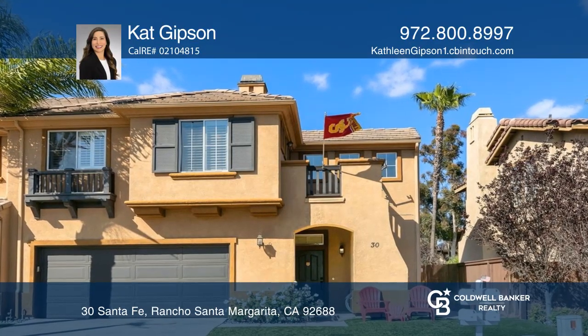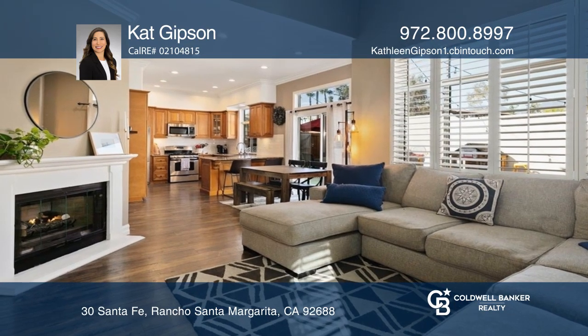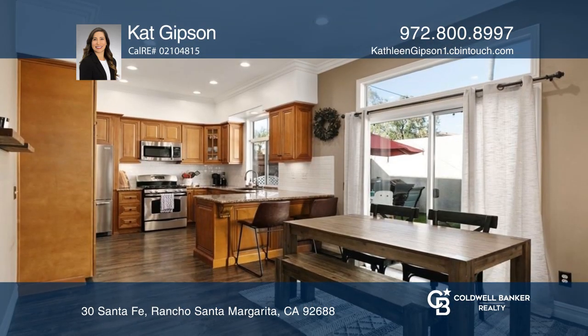In this turnkey single-family home, you'll discover vaulted ceilings, an open floor plan, plantation shutters, and luxury vinyl flooring.